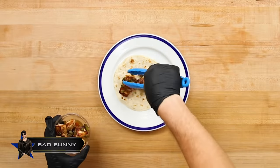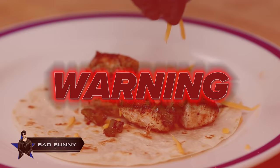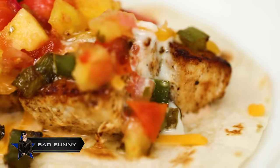Now it's time to build. We start with the Mahi Mahi, hit it with some cheese — go easy because Bad Bunny said too much will make you fat — some white sauce followed by the mango salsa. And there you have it: Bad Bunny's Mahi Mahi Tacos.